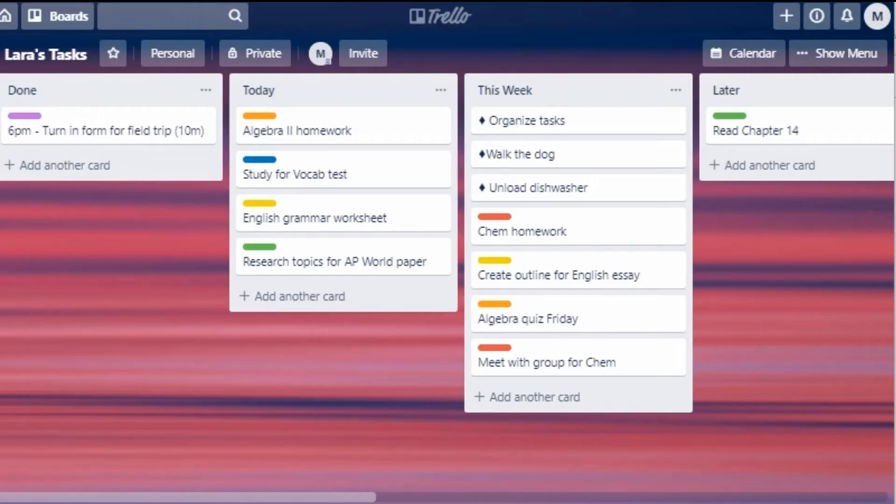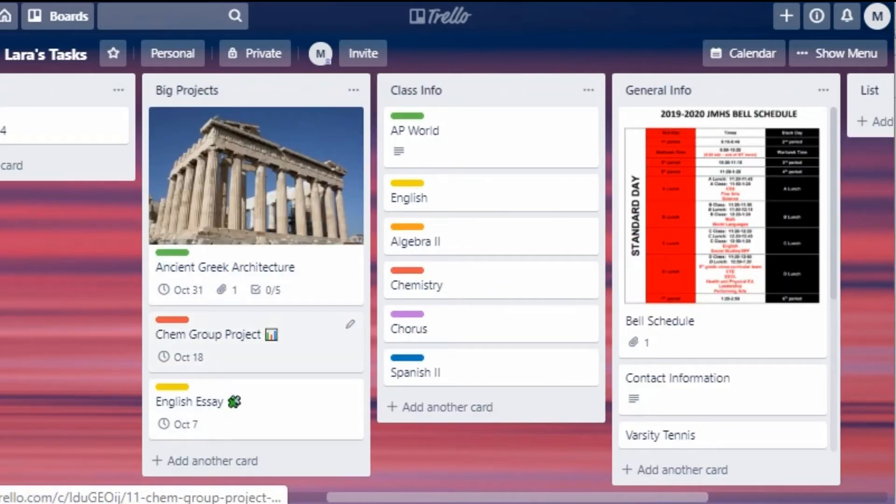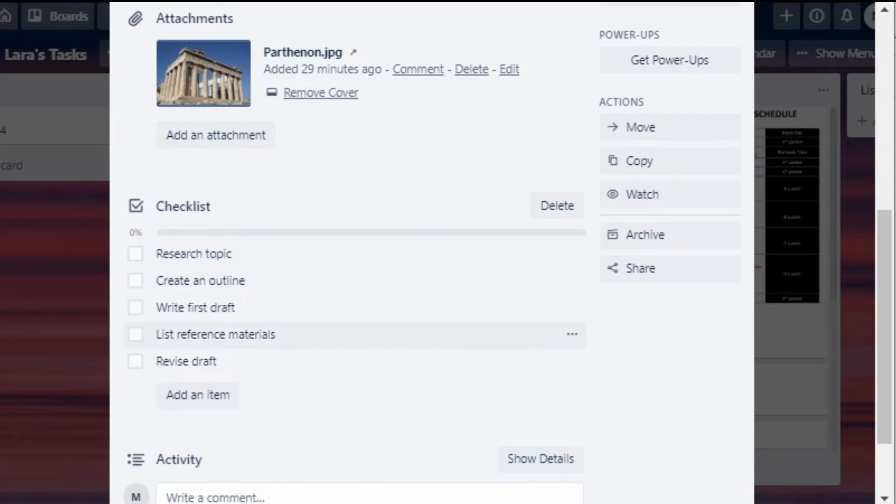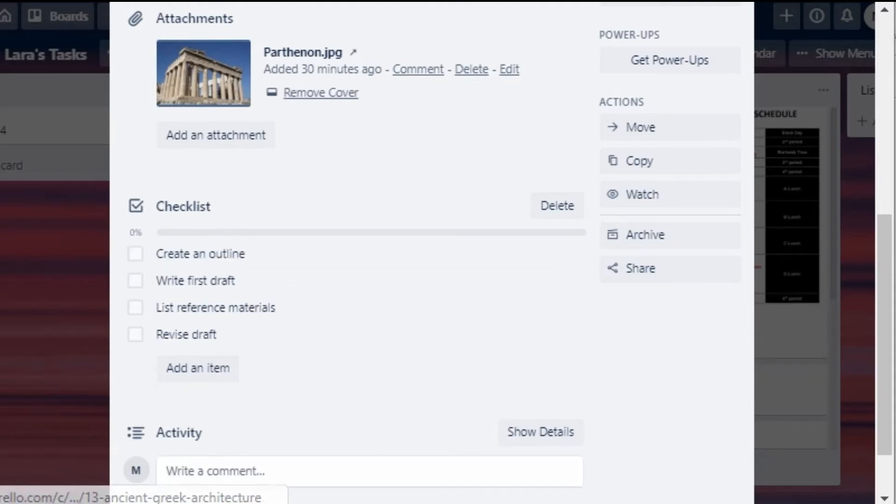Four other things quickly: Projects, Personal Tasks, Daily Tasks, and Calendar. For Projects — you have big projects or papers in that list. What you need to do is break them into smaller tasks to get started, like: research a topic, create an outline, write a first draft, etc. You can put each of these tasks into the project card as a checklist. Then when you're ready to work on the project you can convert these checklist items into individual cards and move them over to your action lists to work through them one at a time.